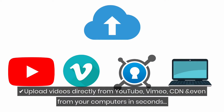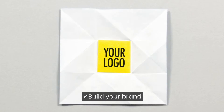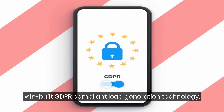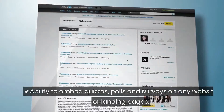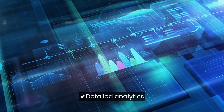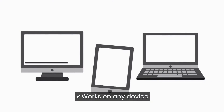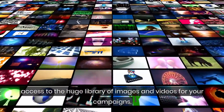Upload videos directly from YouTube, Vimeo, CDNs, and even from your computer in seconds, and quickly create attention-grabbing video quizzes, polls, and surveys. Start building your brand by adding your brand logo and watermarks to your quiz campaign. Inbuilt GDPR-compliant lead generation technology. Ability to embed quizzes, polls, and surveys on any website or landing pages — it supports all the major landing page and website builders. Performance tracking of every quiz, poll, and survey with detailed analytics. Responsive templates that work perfectly on any device. Comes with Pexels and Pixabay integrations, giving you access to a huge library of images and videos for your campaigns.